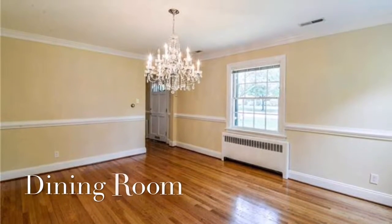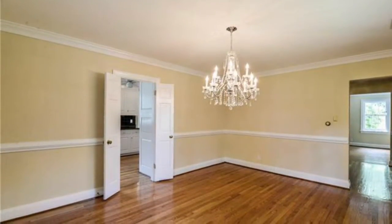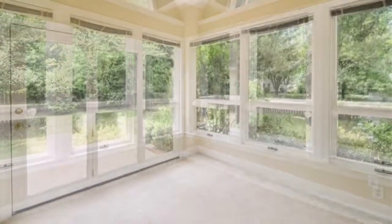Your guests will definitely be impressed dining under the chandelier of this formal dining room. Enjoy the park-like setting of your backyard from this very bright sunroom.